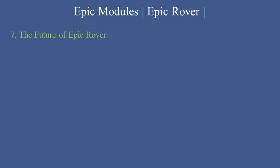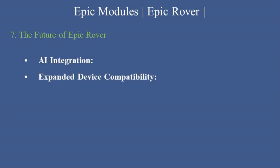The future of Epic Rover: Epic is continually enhancing Rover with features like AI integration — tools to provide predictive insights and clinical recommendations; expanded device compatibility, supporting a wider range of mobile devices and platforms; and enhanced telehealth capabilities, including integration for remote patient monitoring and virtual care.